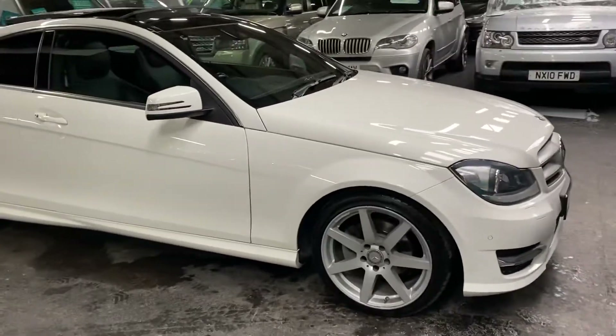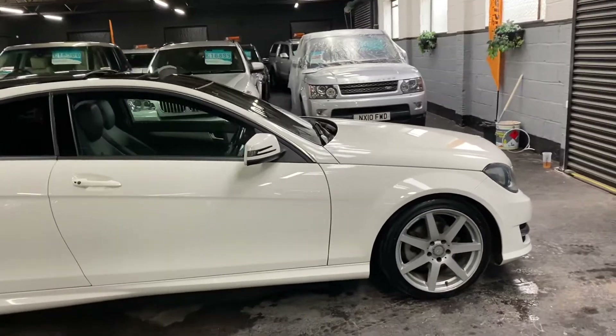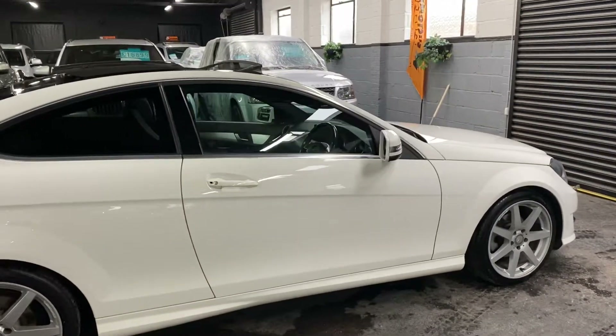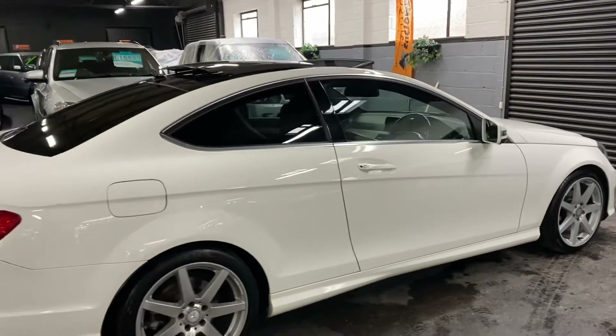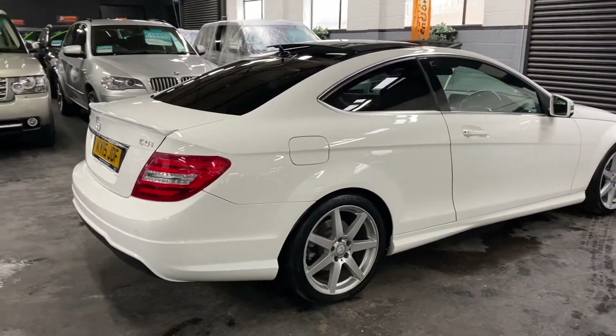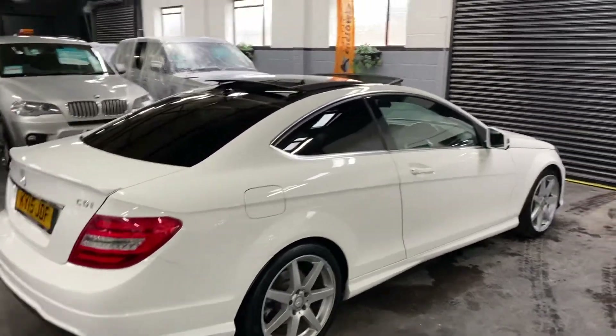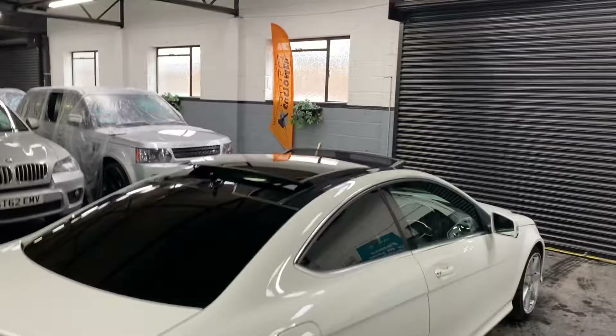The car has only covered 49,900 miles from new, and that's backed up with four Mercedes stamps all the way to 48,000 miles — so full Mercedes-Benz services throughout its life. It's also got AMG alloy wheels, privacy glass, and a full glass panoramic roof.